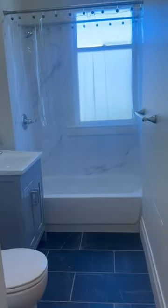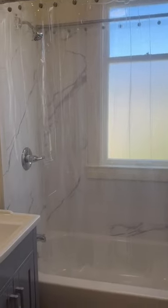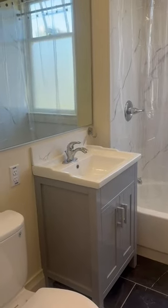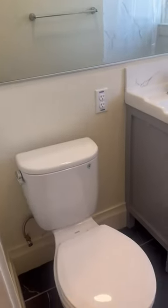And then continuing further down this hallway, lastly is the newly renovated bathroom, which has marble detail. There's a shower and bathtub, a little sink with a large mirror on the wall, and then the toilet.